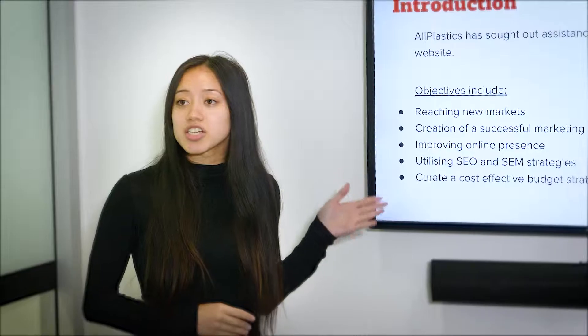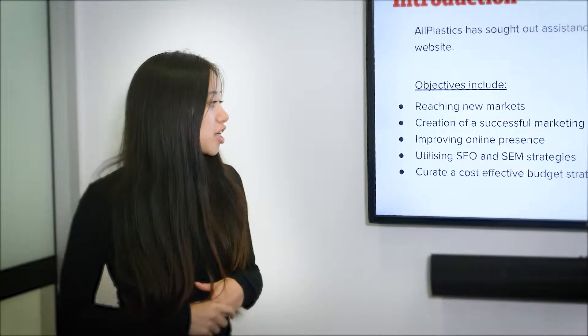Our objectives also include improving the online presence. For the implementation of our strategies, we break it up into four different sections: web design, measuring and engagement, SEO, and SEM.